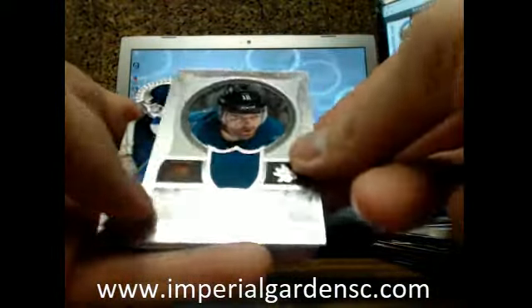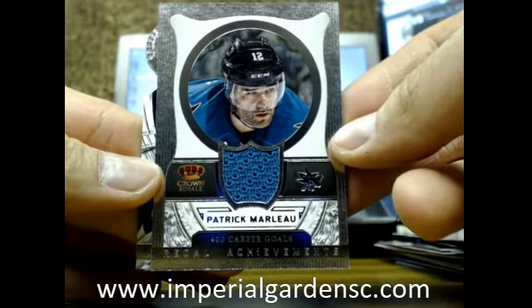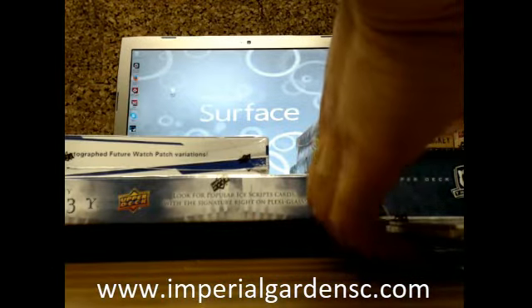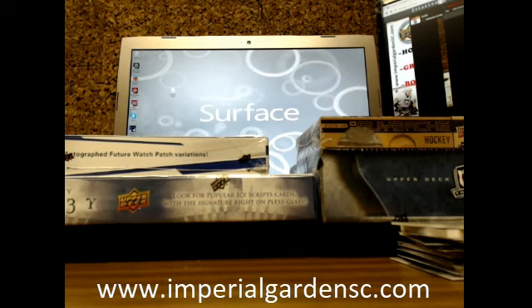We got ourselves a Regal Achievements of Patrick Marleau going out to the Sharks, going out to Dave. Base cards going in the shipping box.